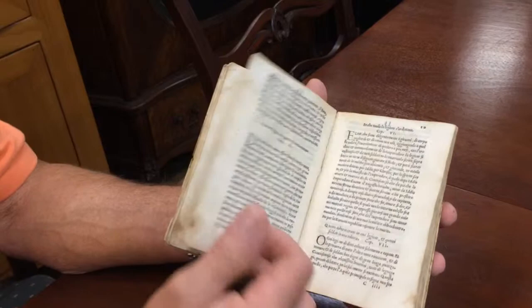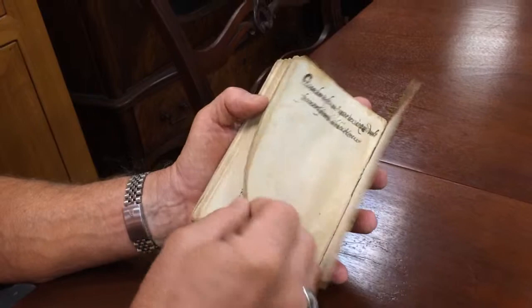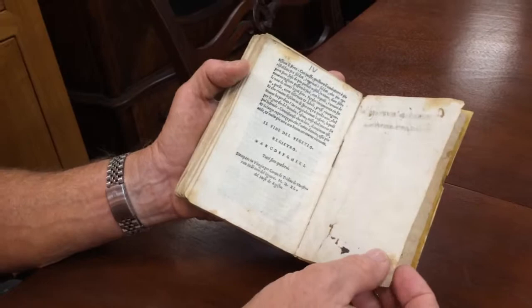This book is completely intact — completely. And it looks awfully good for being ancient. As you can see, it's all entirely intact.